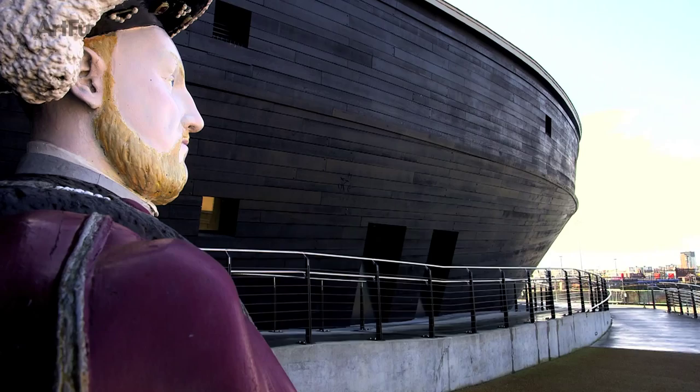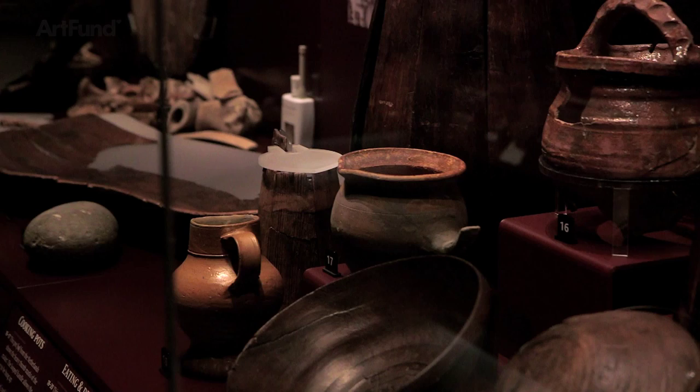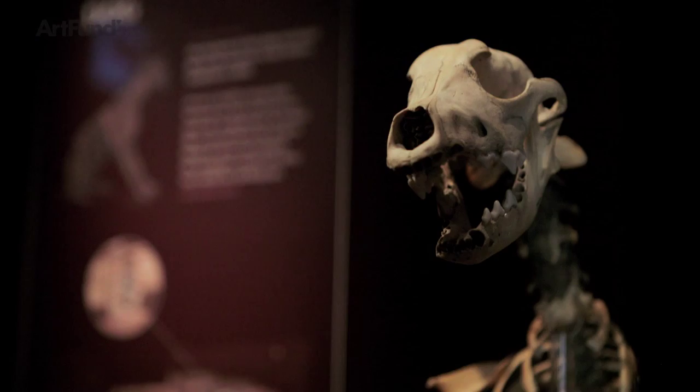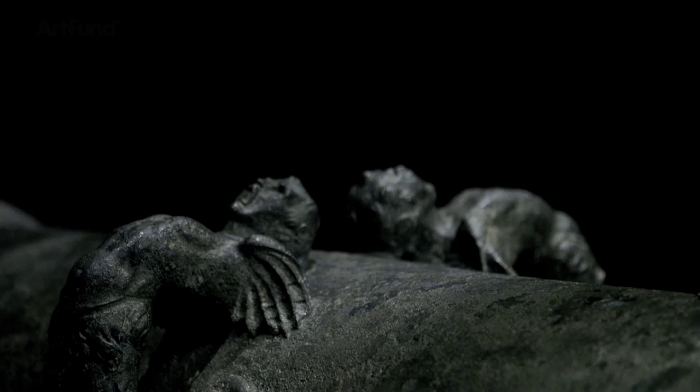The Mary Rose was built by Henry VIII when he came to the throne. It was his favourite ship and the first ship of our standing navy. What is important for this collection is that this is the only 16th century ship on display anywhere in the world. 19,000 artefacts were found from within her. It is the English tomb of Tutankhamun, the English Pompeii. It is the world of 1545, absolutely intact to the last detail. There is no similar representation of the High Renaissance anywhere in Europe. This range from the precious to the everyday is unique.